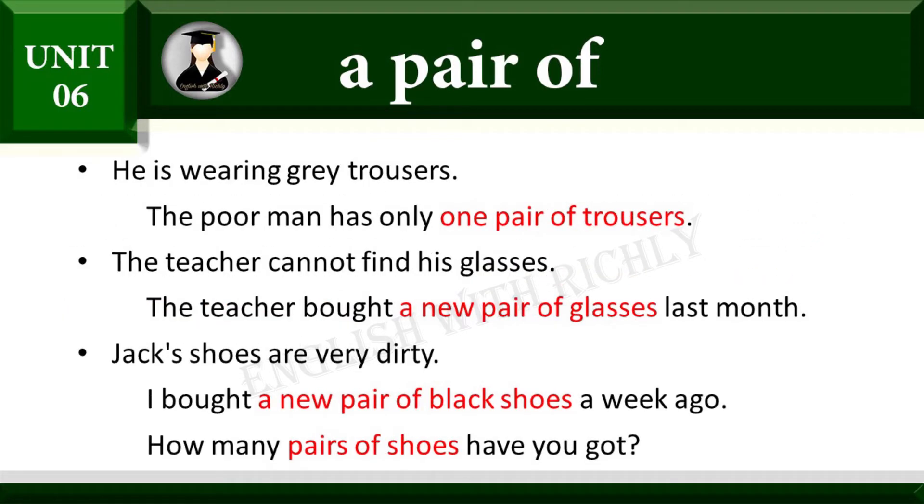Example: He is wearing grey trousers. The poor man has only one pair of trousers. The teacher cannot find his glasses. The teacher bought a new pair of glasses last month.